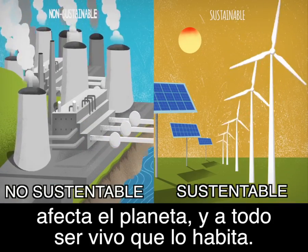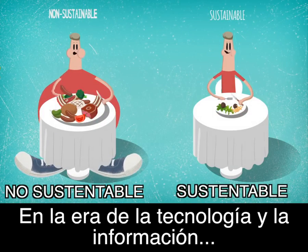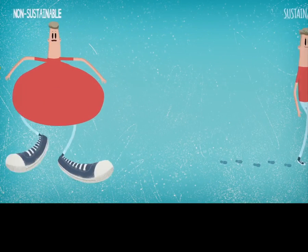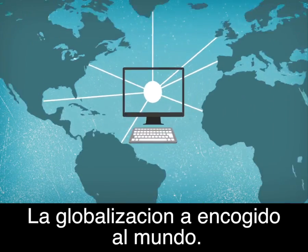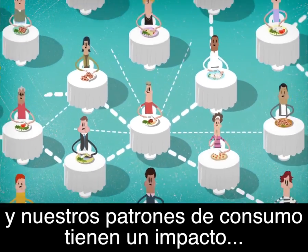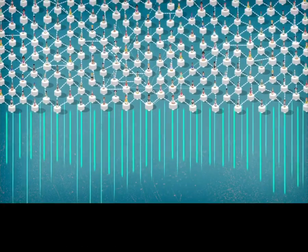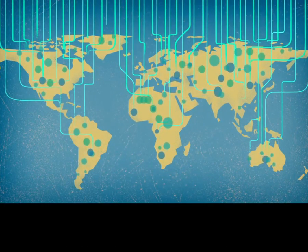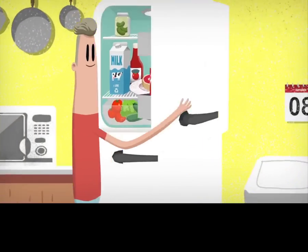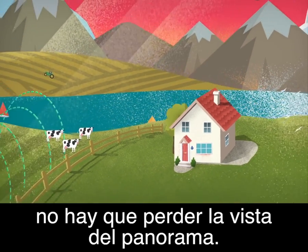All of us, and people in developed countries in particular, must be aware of how our water consumption affects the planet and all living things in it. In the era of technology and information, ignorance about our water footprint is unacceptable. Globalization has shrunk the world — we are all highly interconnected, and our consumption patterns have an impact much beyond our local communities. Live sustainably, act responsibly, and let's not lose sight of the bigger picture.